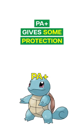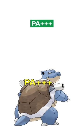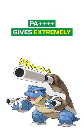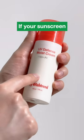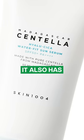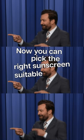PA+ gives some protection, PA++ gives moderate protection, PA+++ gives high protection, and PA++++ gives extremely high protection. Broad spectrum means it protects your skin from both UVA and UVB. If your sunscreen doesn't have a broad spectrum label but has an SPF and PA label, it also has broad spectrum protection. Now you can pick the right sunscreen suitable for you and your lifestyle. Things you never would have known, but now you know.